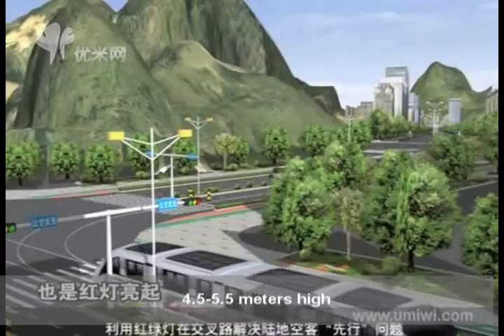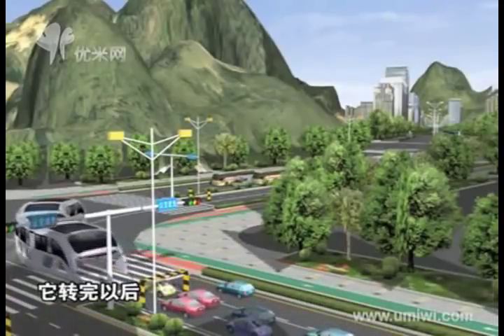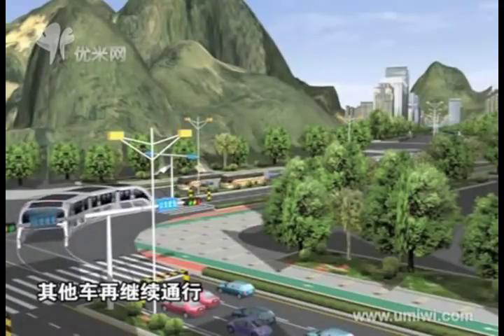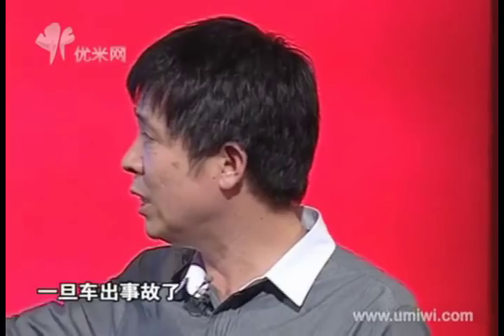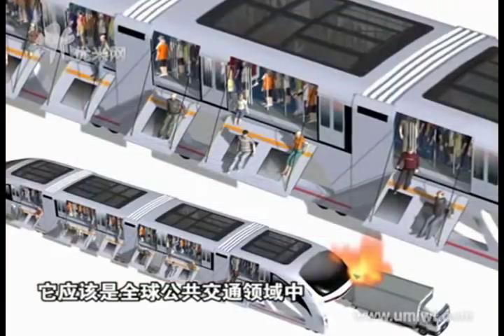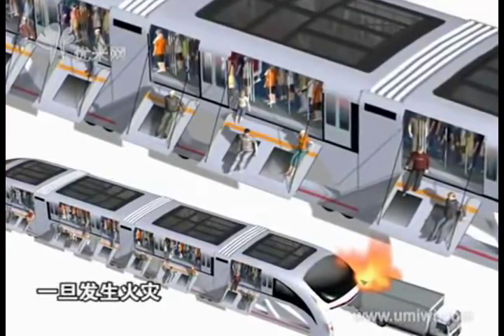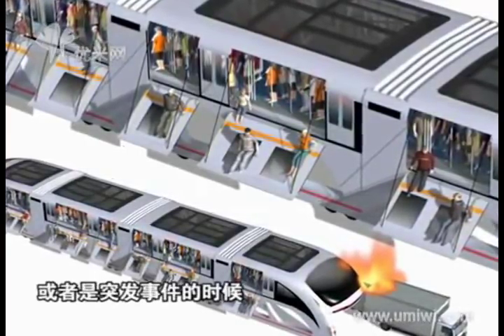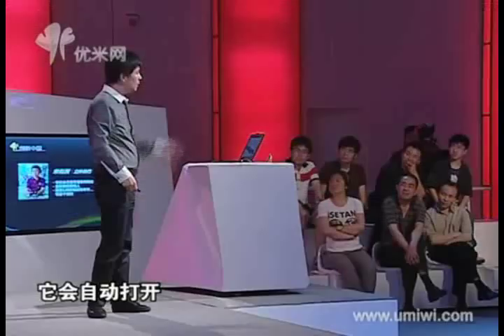How will people get off the bus if an accident happens to such a huge bus? Here I introduce the most advanced escaping system in the world. In the case of fire or other emergencies, the escaping door will open automatically. Planes are equipped with inflated ladders so people can slide down in an emergency — I have put this escaping concept into the straddling bus.